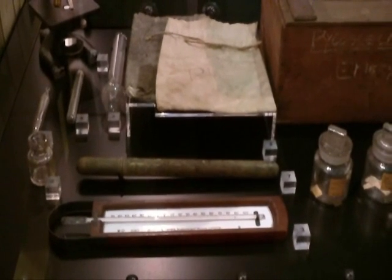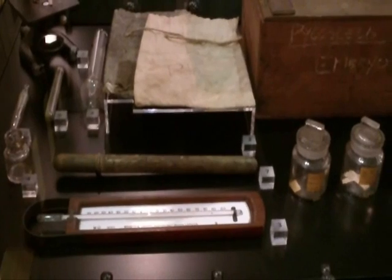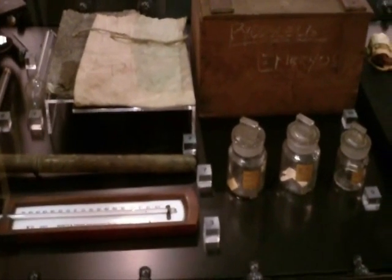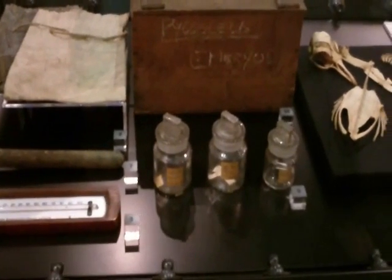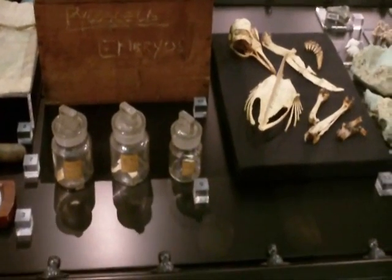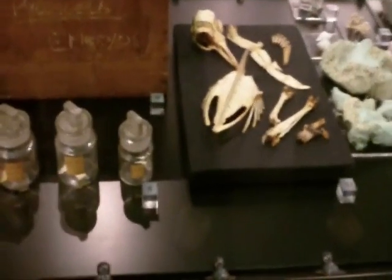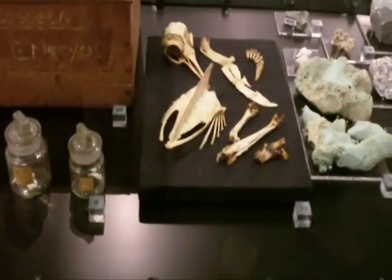Although the Terra Nova expedition wasn't the first expedition to undertake scientific investigation, it was certainly the most wide-ranging at the time. The scientists on board made a very wide-ranging amount of scientific measurements to gain a better understanding of the atmosphere and environment and also of Antarctica's history.